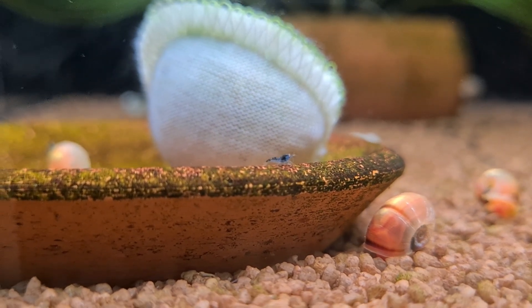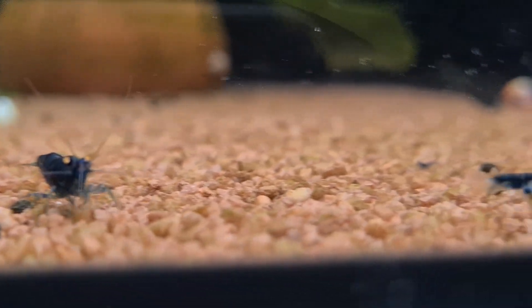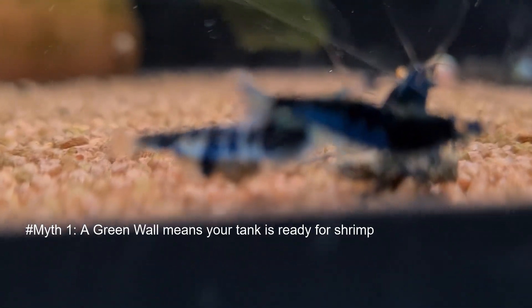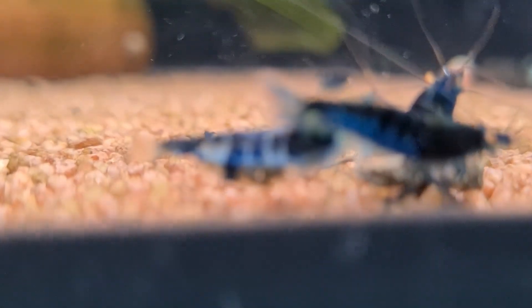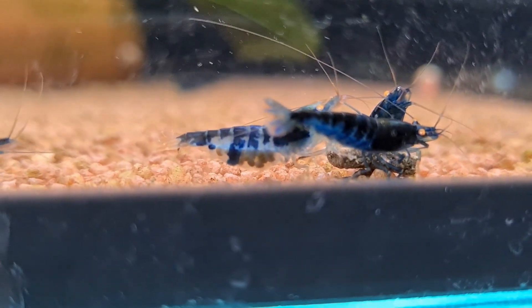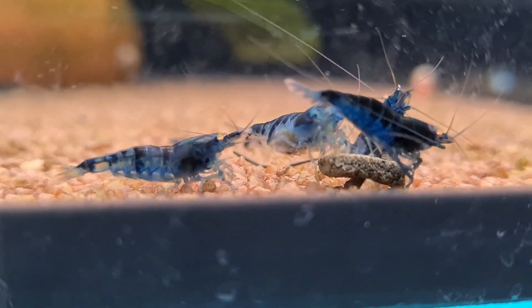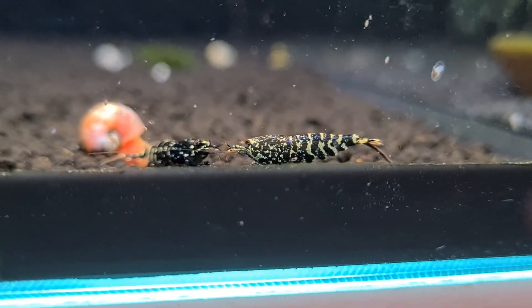Now let's tackle the myths that have surrounded the green wall for years. Myth number one: a green wall means your tank is ready for shrimp. I've seen countless beginners excitedly post photos of their green wall in forums, hoping it's a sign of success. I used to feel the same way. I vividly remember my first shrimp tank — a small 10-gallon setup with ADA soil. When the algae appeared, I felt a wave of pride.